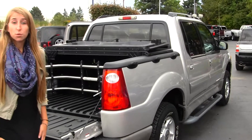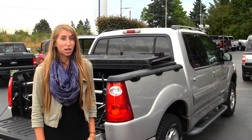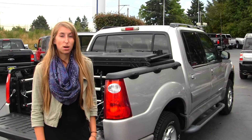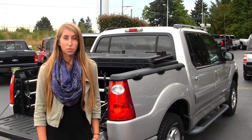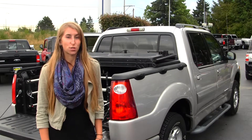All of our inventory at Titusville goes through an extensive service and safety inspection. They are beautifully detailed, so you can purchase with confidence. Give us a call today to set up a test drive with one of our professional sales representatives at 253-475-4151. Thank you for clicking on our virtual tour.